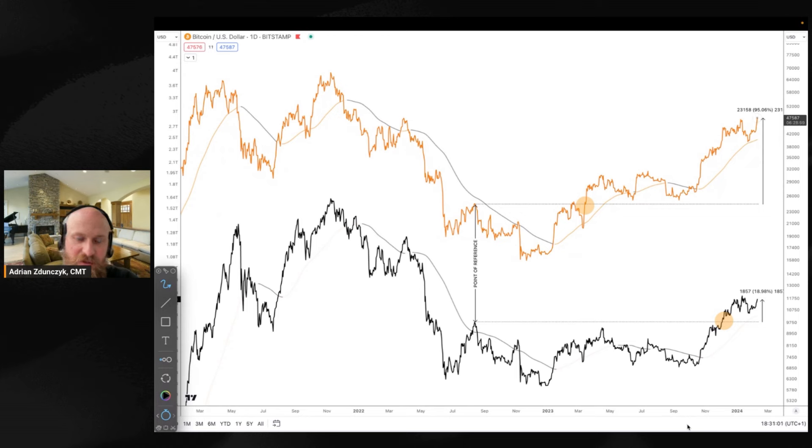This is where the strength is. This is where the momentum is. This is where investors are parking their money — not altcoins right now. The altcoins are lagging, and if they're lagging, they're more likely to continue to lag, which means less money to be made with altcoins on average overall. Not mentioning any outliers or crazy pumps — that's unpredictable. But on average, you would have done so much better parking your money in Bitcoin over the last year and a half. Altcoins are up 20% from the breakout reference point; Bitcoin is up almost 100%. The numbers speak for themselves.